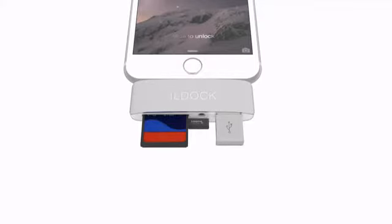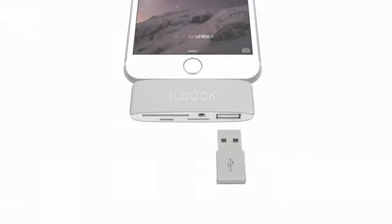iLDOCK Plus provides you with amazing features, like an SD card slot, a TF card slot, and USB ports.